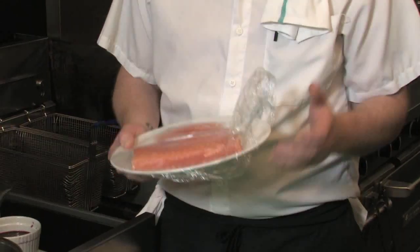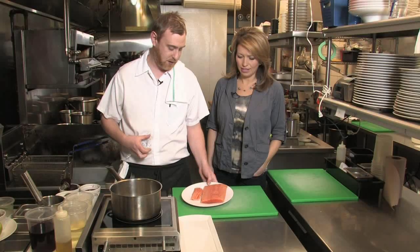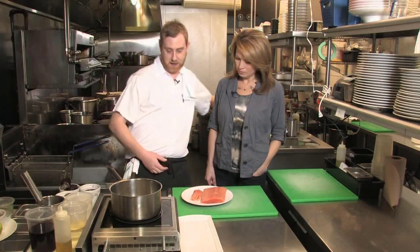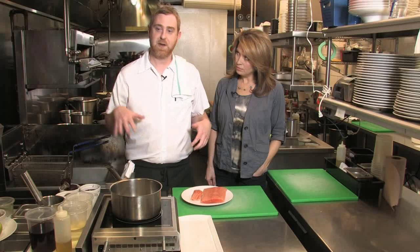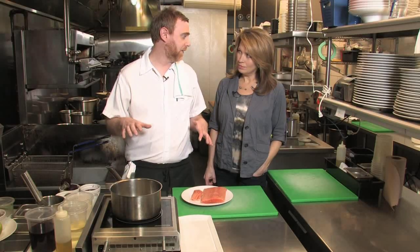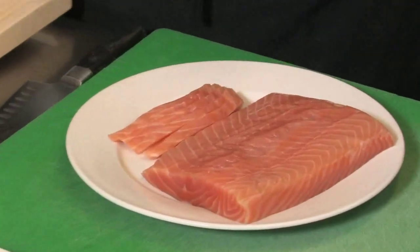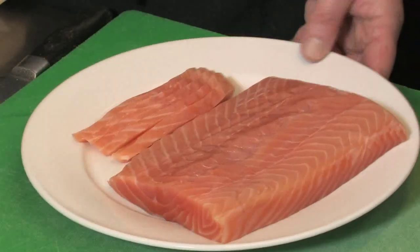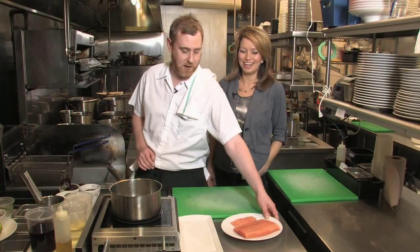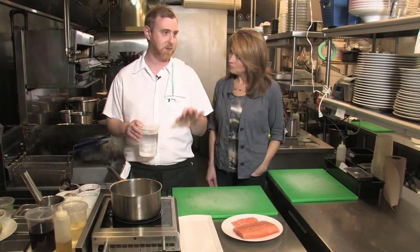The salmon is organic Irish salmon that they take in, clean up, brine for 24 hours, dry overnight, and then smoke for about eight hours. For anyone wanting to try this at home, they can use a good quality store-bought salmon. For this recipe they make a pickling liquid for pickled beets, pickled shallots, a little bit of apple, and smoked cream cheese.